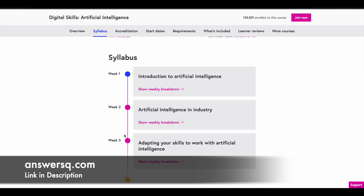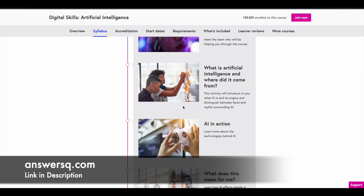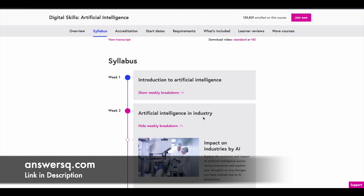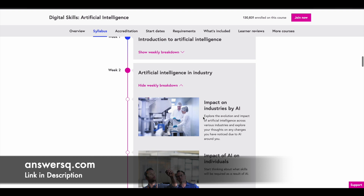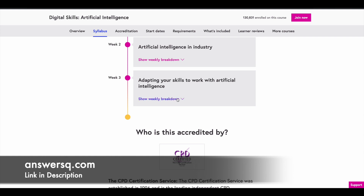In the first week, the topic is Introduction to Artificial Intelligence — what AI is, where it came from, and the different technologies behind it. In the second week, the topic is Artificial Intelligence in Industry, where you learn about the impact of AI across different industries and also the impact of AI on individuals.